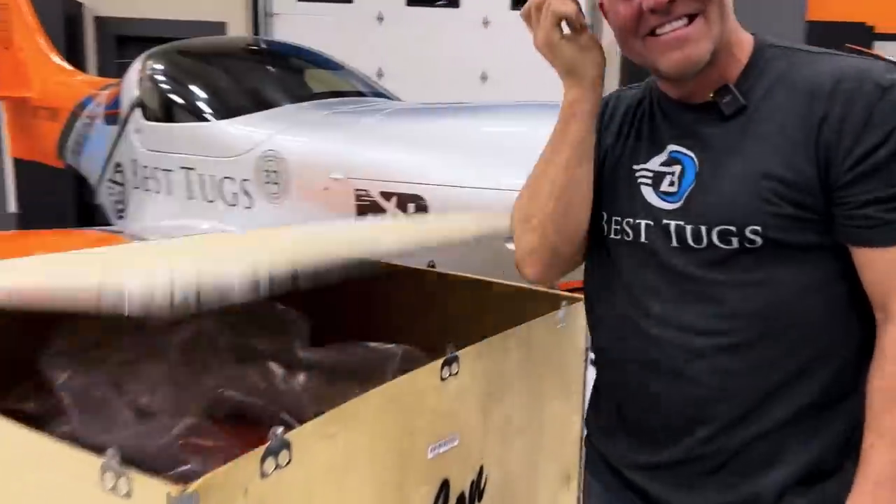Soon as we get this house done we're gonna get back to building a few airplanes. I'm actually building airplanes while building the house, so I hope you follow along — all of it. Catch up on the old stuff, follow the new. We love you guys. Back to work.